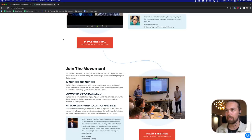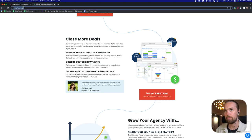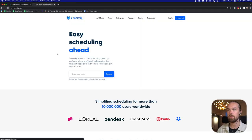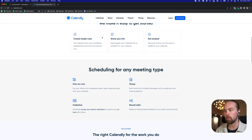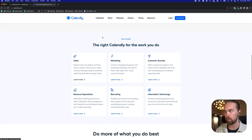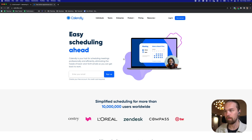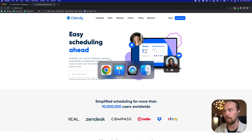For online bookings, I use Calendly or HighLevel. Calendly is something that a lot of people use and it works really well. It's at Calendly.com — a very simple tool that allows you to build online scheduling, and you can connect your Google Calendar to it. It's pretty straightforward and they have a ton of tutorials on how to sign up.